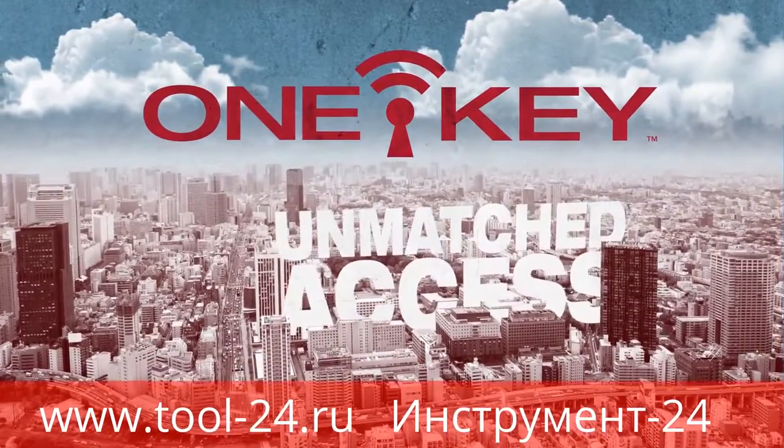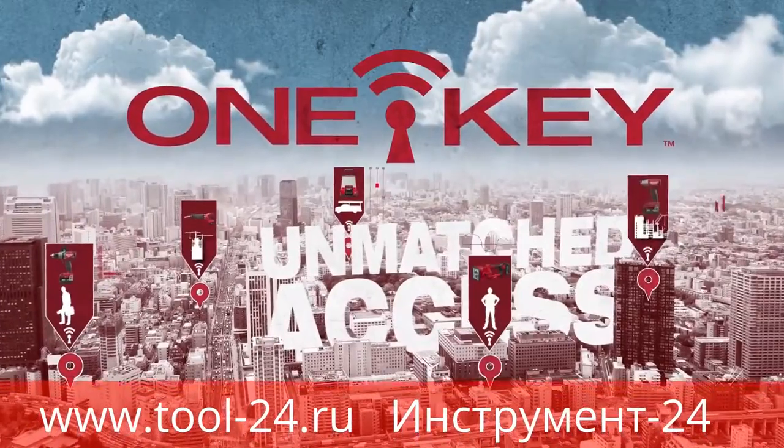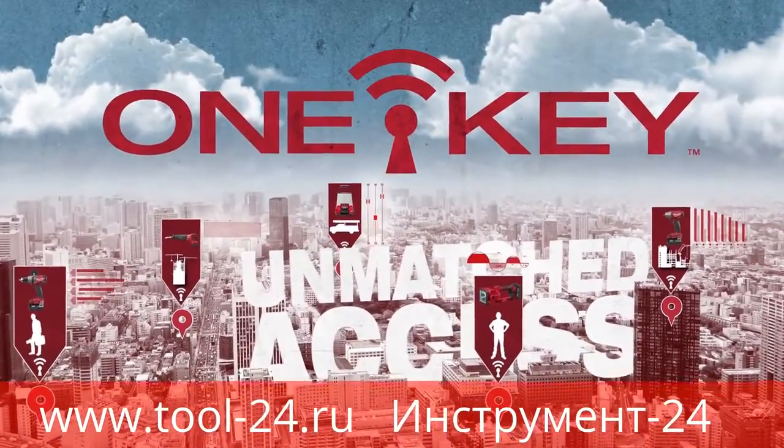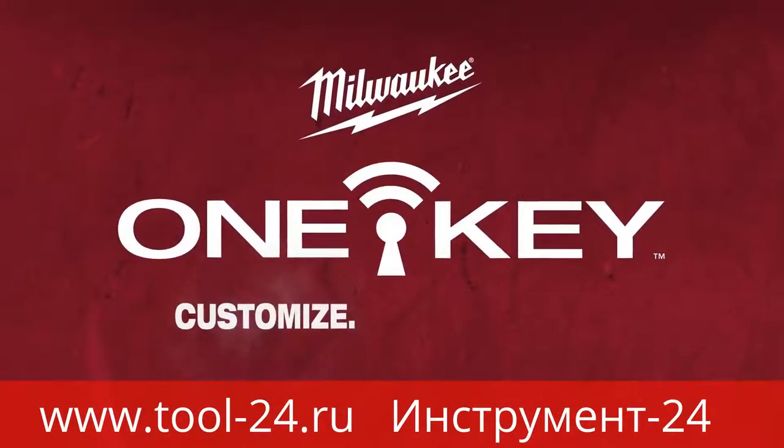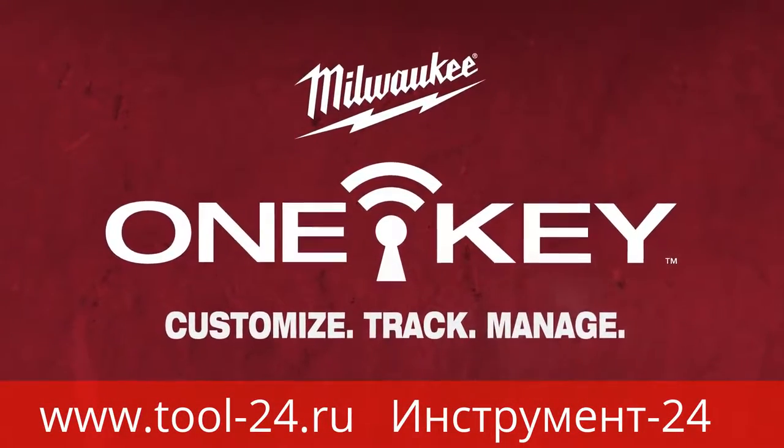OneKey is a technology platform that provides unmatched detail of and access to your tools and equipment, all from a central location. Customize, track, and manage with OneKey.